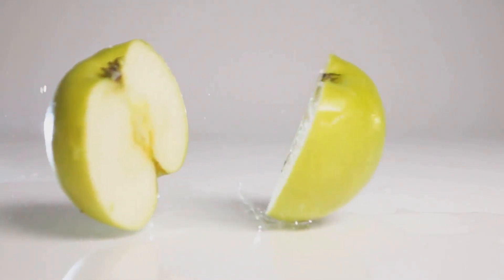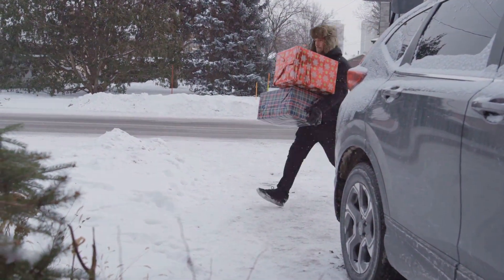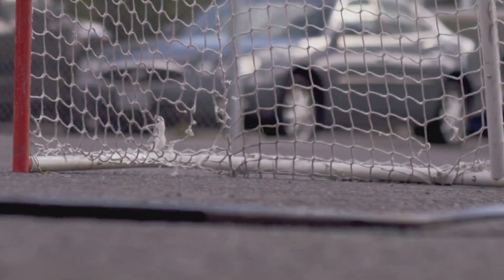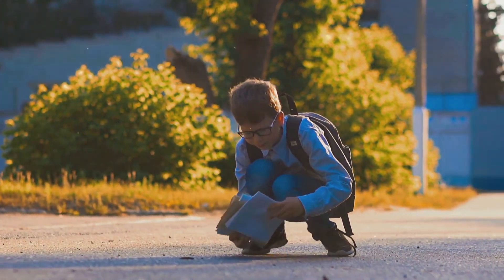First up, let's talk about everyone's favorite invisible force: gravity. Remember that time you tripped and did a faceplant? Yeah, that was gravity reminding you who's boss. Gravity is this constant pull towards the Earth. It's why when you drop something, it falls down instead of up.